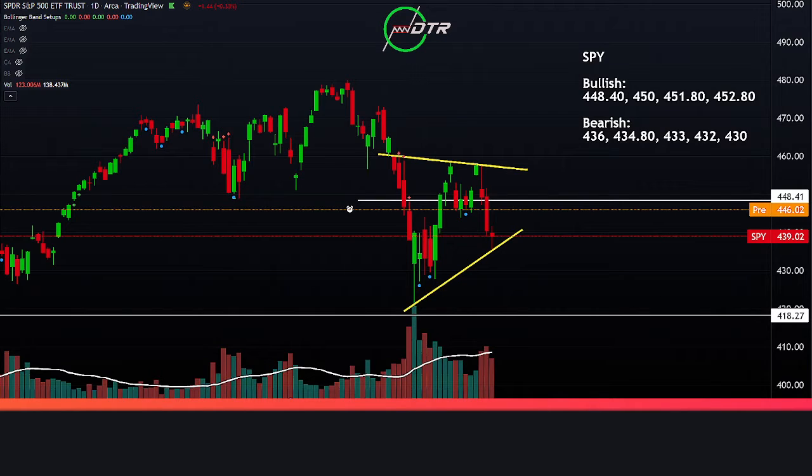Good morning day traders and welcome to Market Minute, a hedge fund trader's technical analysis for today's stock market. It's February 15, 2022. The SPY is gapping up significantly this morning on rumors and news of de-escalation on the Ukrainian-Russian border.